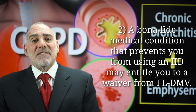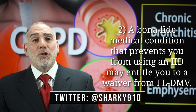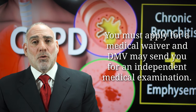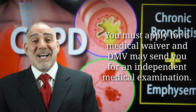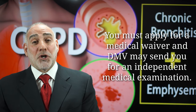The second way is if you have a provable medical condition, such as a bona fide pulmonary condition, which medically precludes your ability to use an IID. But for this, you're going to have to apply to DMV for a medical waiver. Your application is going to have to be filled out by a doctor, and DMV is going to scrutinize the hell out of it, and they may even require you to submit to an independent medical examination in order to secure a waiver.